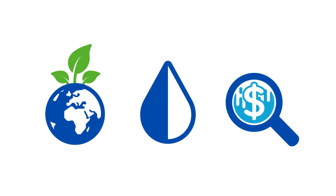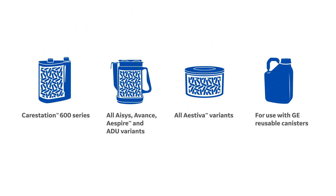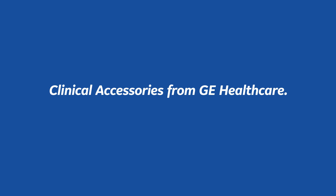Amzorb Plus — a uniquely eco-friendly, cost-effective and efficient solution. Available in a variety of form factors to support the entire portfolio of GE Healthcare anesthesia machines and accessories. Clinical accessories from GE Healthcare.